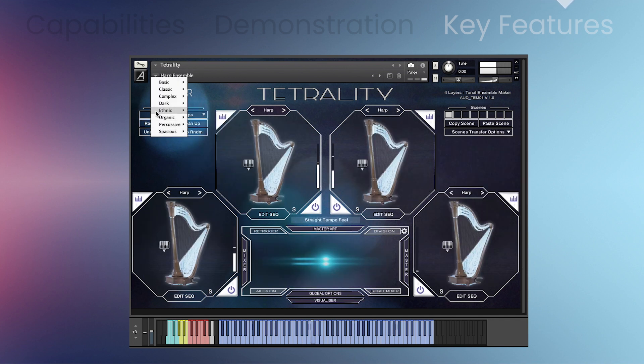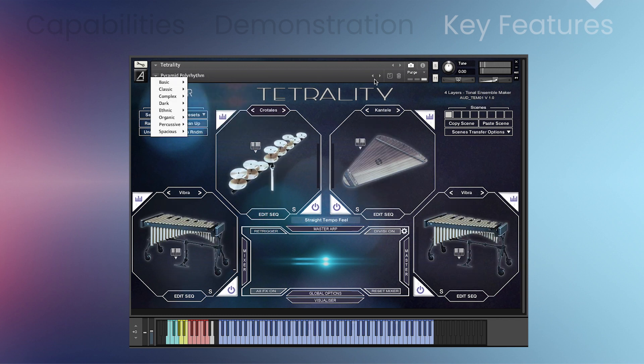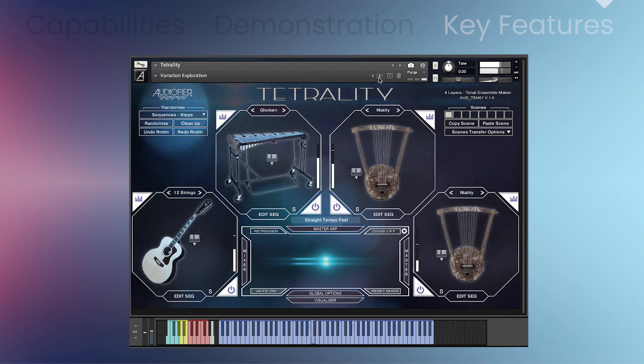Scale and Key Manager, Arpeggiator, Layer Mixer, One Convolution Reverb per Layer, and a Master Convolution Reverb, Master Delay, Extensive Scene Editing and Management, and Intelligent Automatic Creation of Scenes, Sound Combinations, and Sequences.